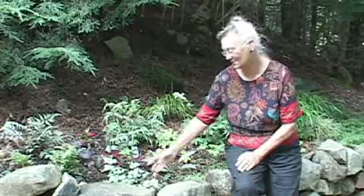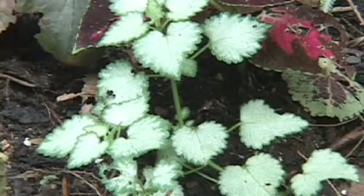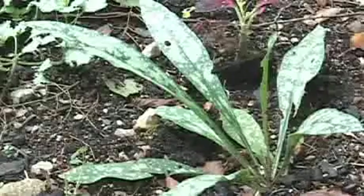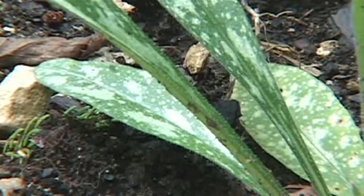This is a little lamium — the common name is dead nettle — and it's really lovely and silvery. This is a pulmonaria; they come with a variety of spots and some of the leaves are absolutely pure silver, which makes them a really bright spot.